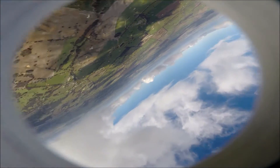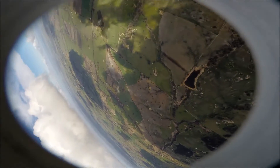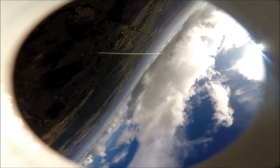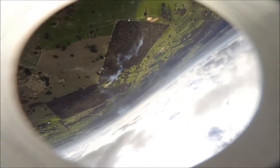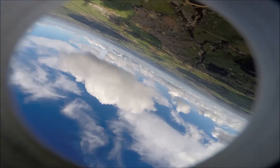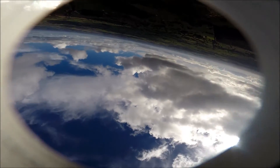4,000 feet. Descending at 89 kilometers per hour. Distance 700 meters. 3,000 feet. 2,500 feet. Descending at 89 kilometers per hour. Distance 720 meters. Expect main parachute deployment at 1,200 feet.